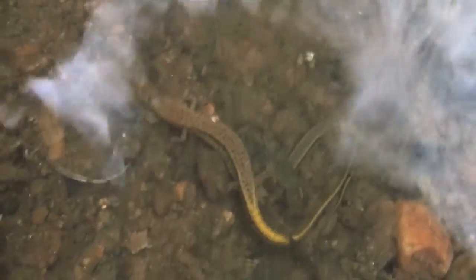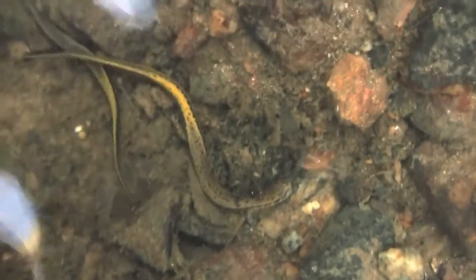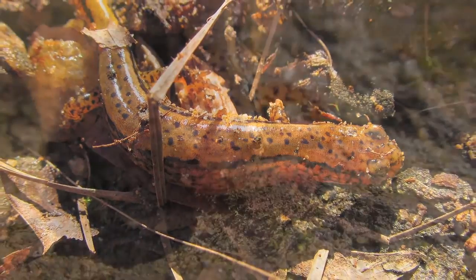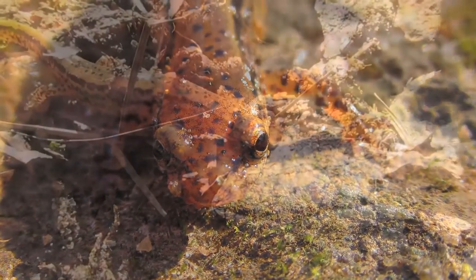Southern two-lined females lay their eggs beneath rocks in streams and most often stay to guard the clutch. After hatching, larvae stay in the stream for at least a year or two before metamorphosing and becoming semi-terrestrial adults. Males can often be distinguished from females by their cirri, small fleshy protuberances underneath their chins which look similar to a mustache.